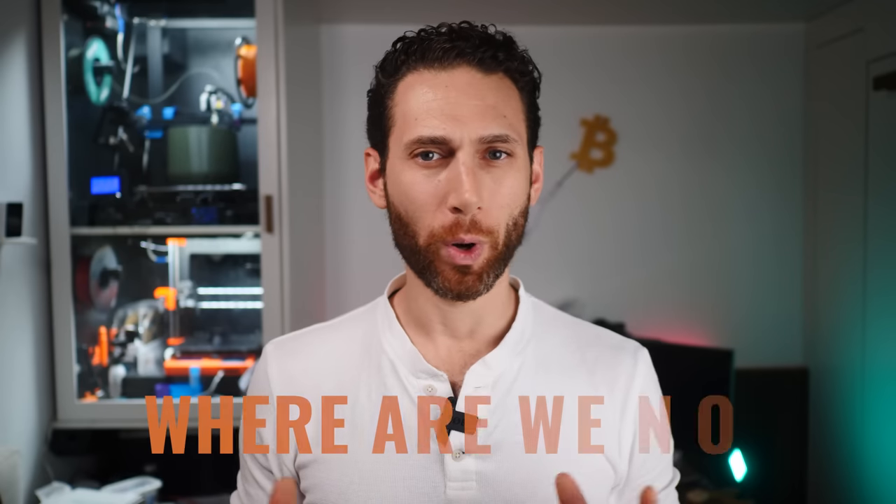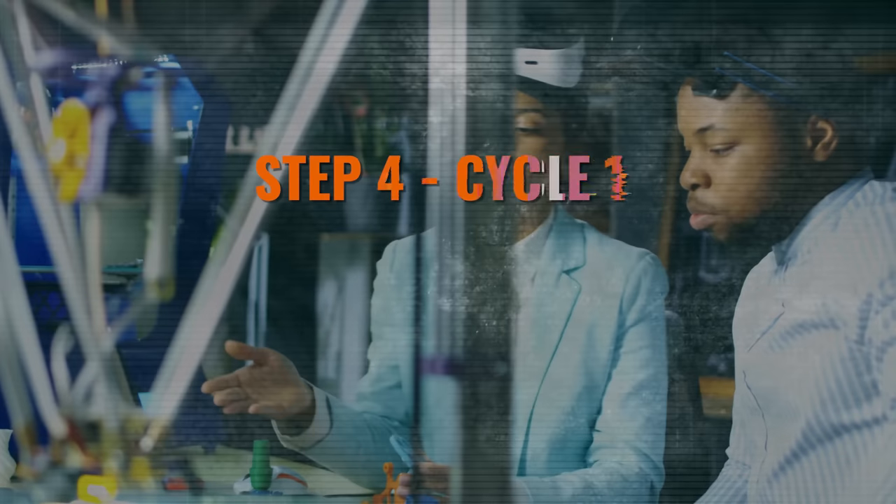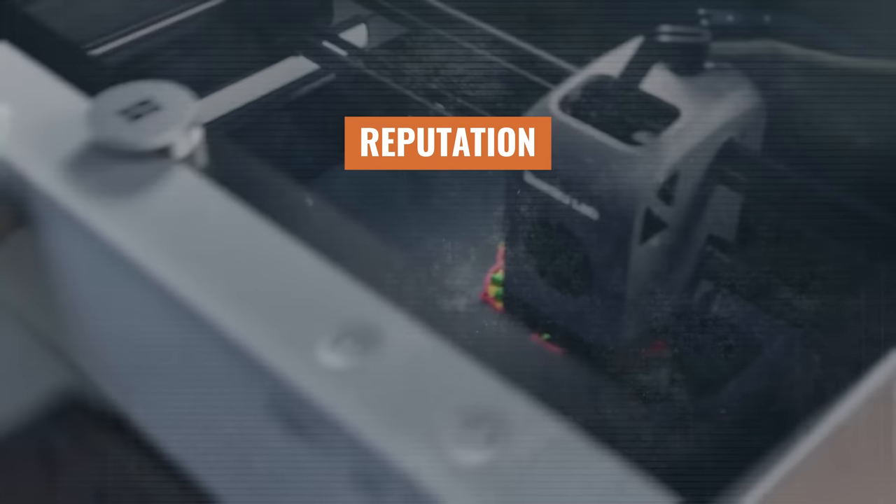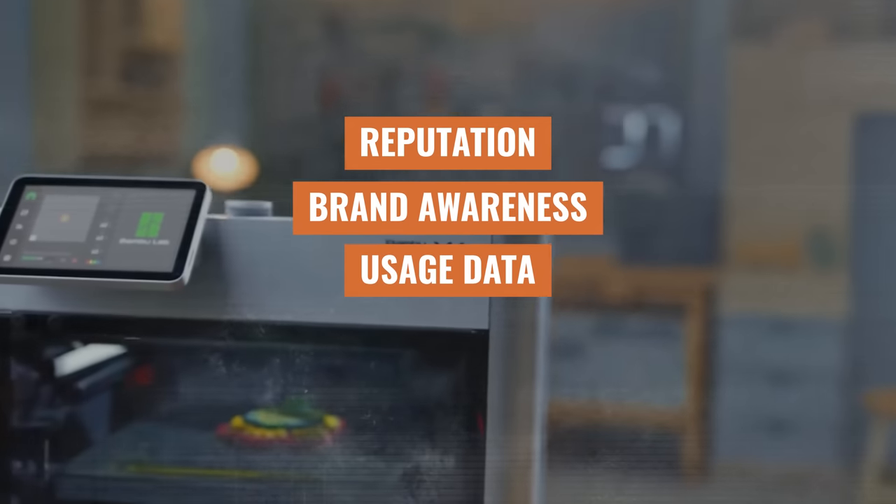At this point, you can stop at nothing short of world domination. So where are we now? Well, right now with Bambu Labs, we've just stepped into step four, cycle one. To review: yes, Bambu has probably been losing money on the X1 and X1 Carbon, but they've gained plenty in return — reputation, brand awareness, usage data, relationships.